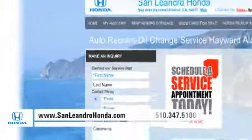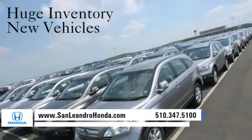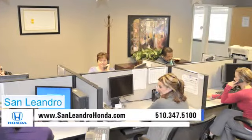Visit our virtual dealership at www.sanleandrohonda.com. While you're there, receive finance rates as low as 0%, see our huge inventory of new vehicles, and check out our Bay Area Honda Clearance. Contact San Leandro Honda before supplies run out.